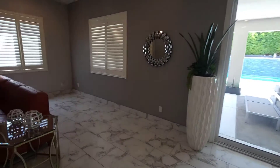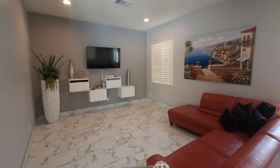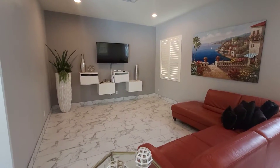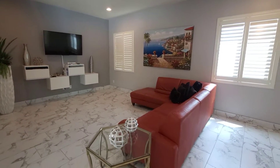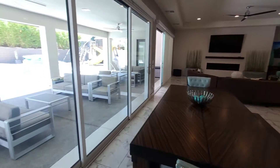Huge area for the dining room. Over here you got another sitting area, living room — whatever you want that to be. You can make it a game area, kids room, endless options over there.